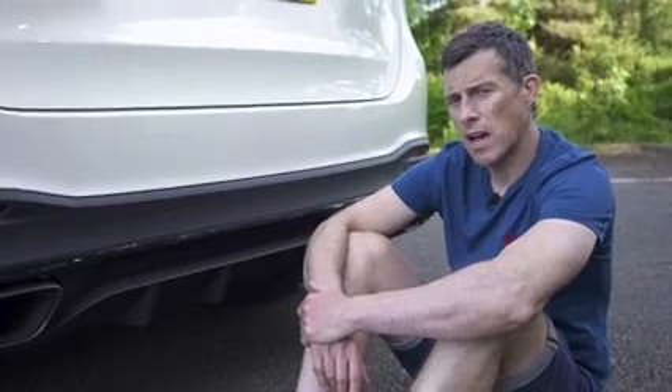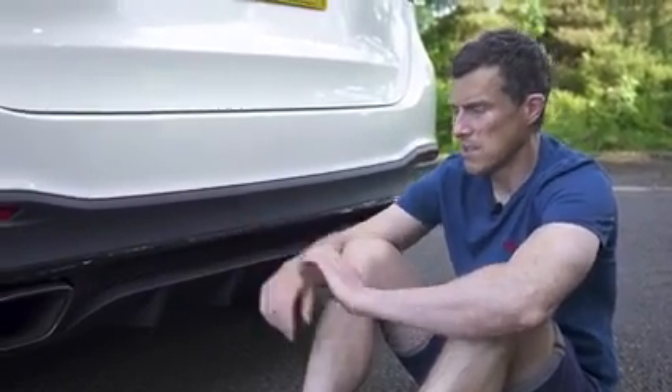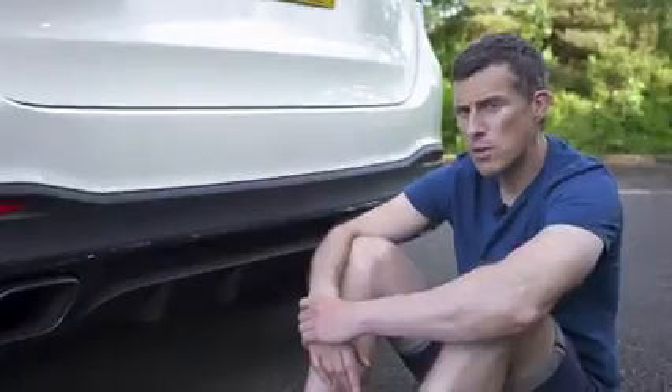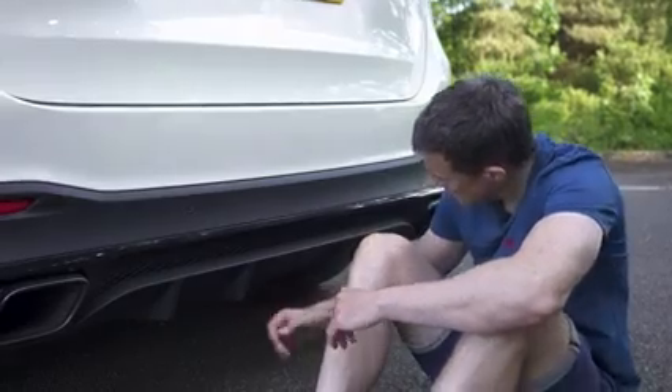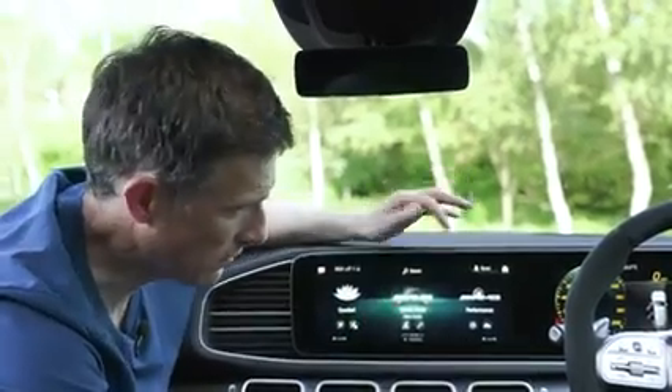How do you make your caravan go from 0 to 60 in under five seconds? Easy — fix it to this thing. The GLE 63, despite being a performance SUV, is still a workhorse and can tow 3.5 tonnes.